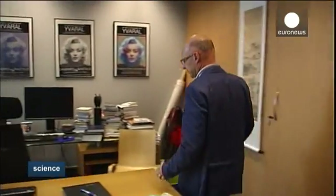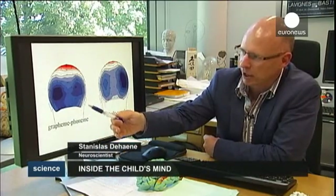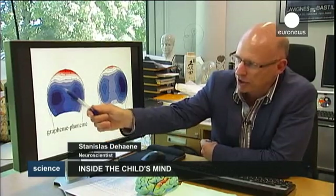Which reading method is better — global or syllabic? The MRI scans clearly showed syllabic reading is the most efficient. People who learn with a phonic, alphabetic method train the circuit of the left hemisphere, which is the most efficient universal reading circuit.